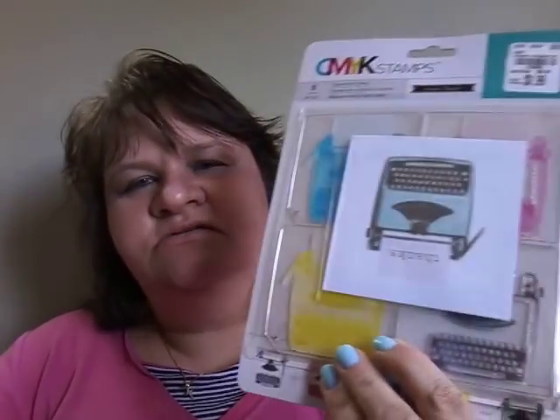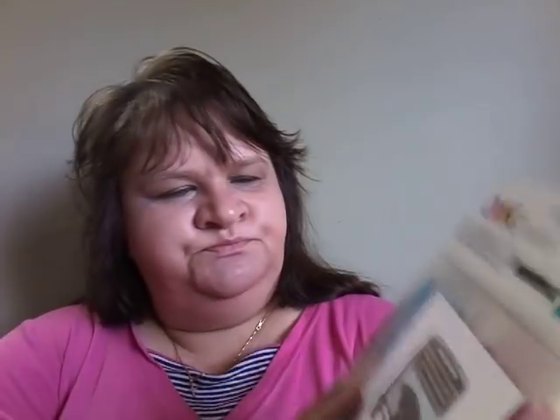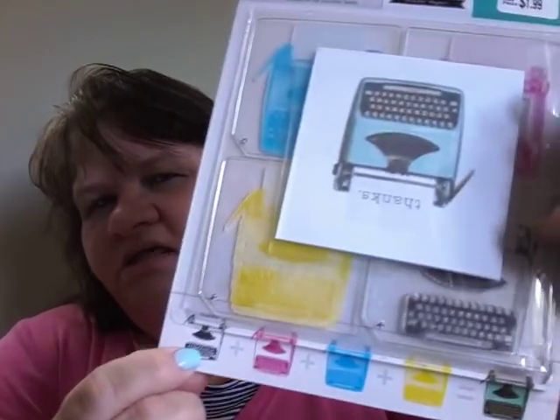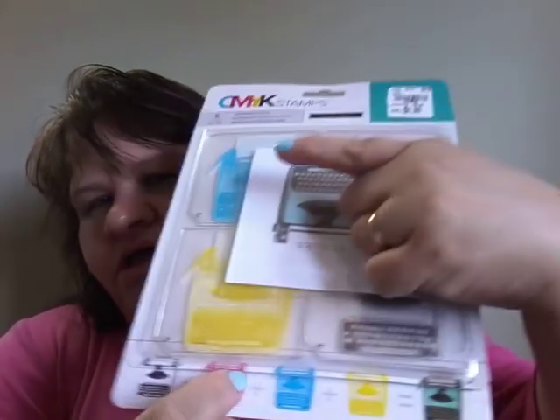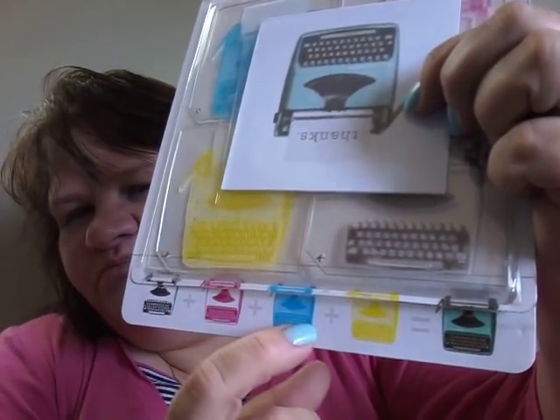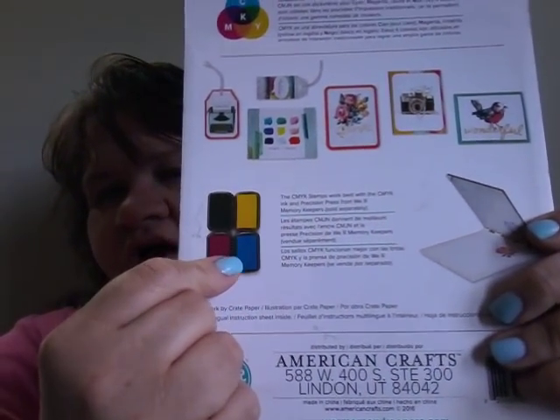This next one I opened because I didn't quite know what it was. It's got a black typewriter stamp, and you do black ink, then pink ink, then blue, then yellow - and it turns out this combined result because it says black plus pink plus blue plus yellow equals this finished image. I thought that was so cool and it was only $1.99, so I am going to try that.